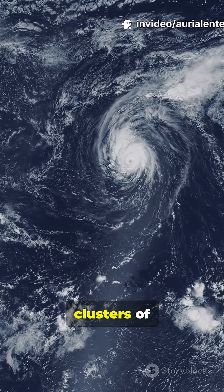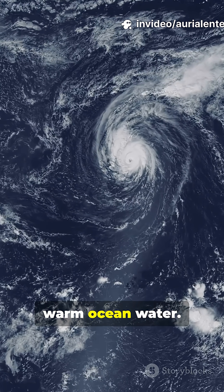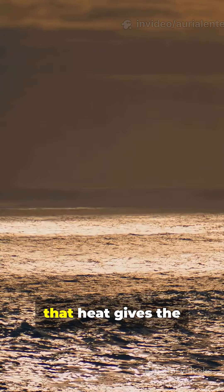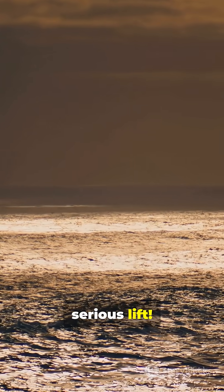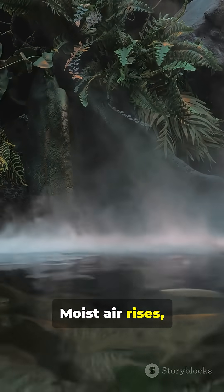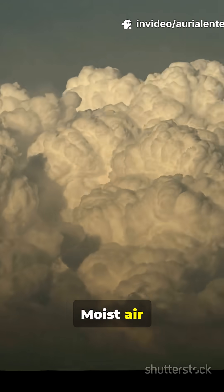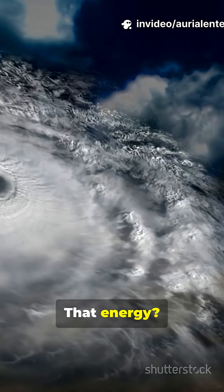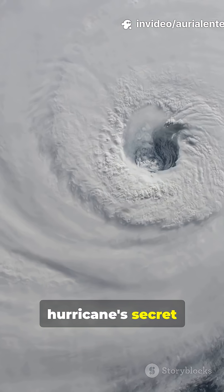Hurricanes start out as humble clusters of thunderstorms over warm ocean water. When the sea's surface hits about 80 degrees Fahrenheit, that heat gives the air above it some serious lift. Moist air rises, moist air cools, moist air condenses, forming clouds and releasing energy. That energy? It's the hurricane's secret power source.